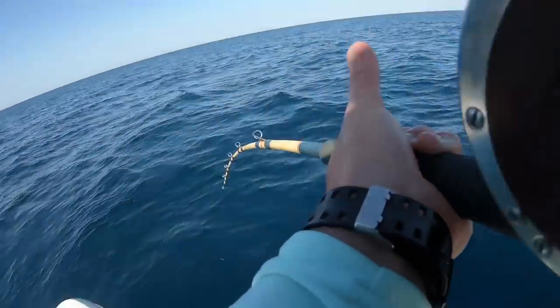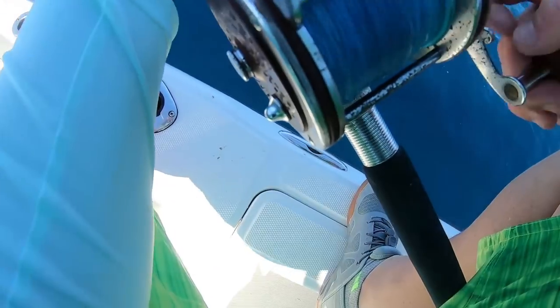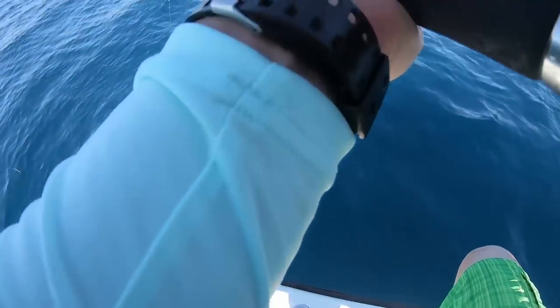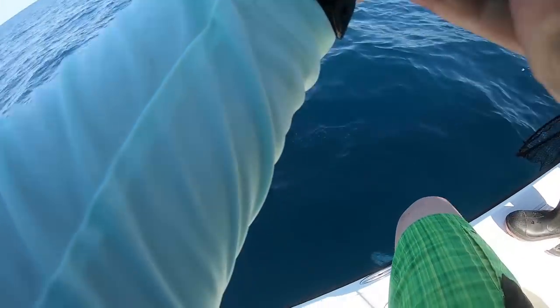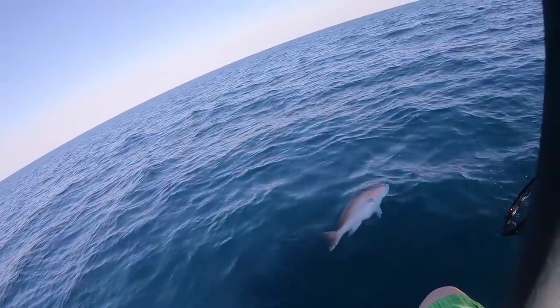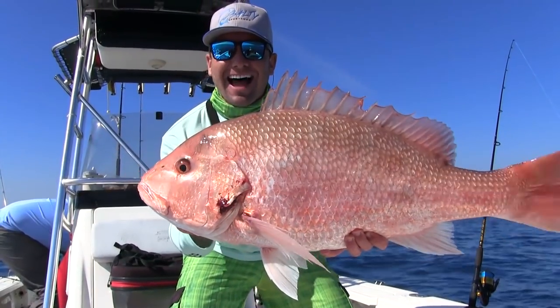Look at that pole bend — that's a good fish! I hope it's a big fish. It's called the ball split technique. Oh my gosh, that's my PB red snapper! Oh my gosh, dude — that's the biggest red snapper of my life! Holy crap!